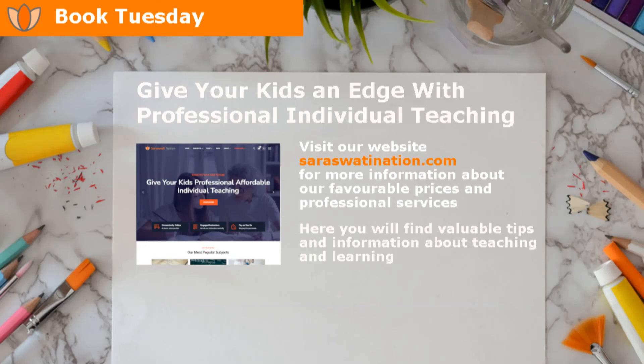Give your kids an edge with professional individual teaching. Visit our website at sarahswatination.com for more information about our favorable prices and professional services. Here you will find valuable tips and information about teaching and learning.